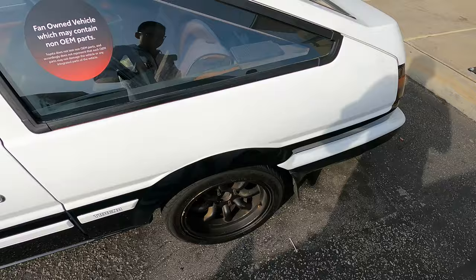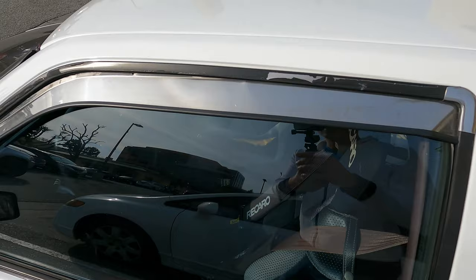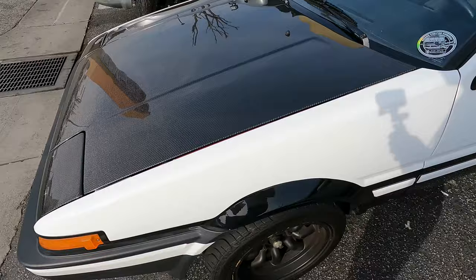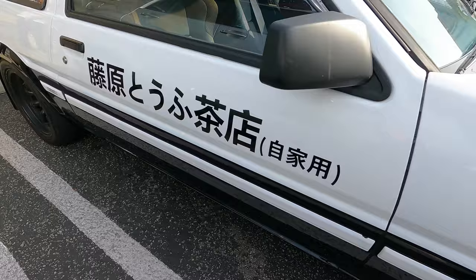It says 'fan owned vehicle which may contain non-OEM parts,' which is a cool little disclaimer. This car really has a lot of the original bits and pieces from the anime. We've got the Trueno wind visor — so when you're driving, the wind doesn't get in your face when the window is down. The mirrors might not be the originals — these are the manual mirrors from the SR5, not the GTS early model. We've also got the beautiful two-tone paint scheme, the Trueno emblem, the RS Watanabe rims, and even the infamous decal that's part of the anime.